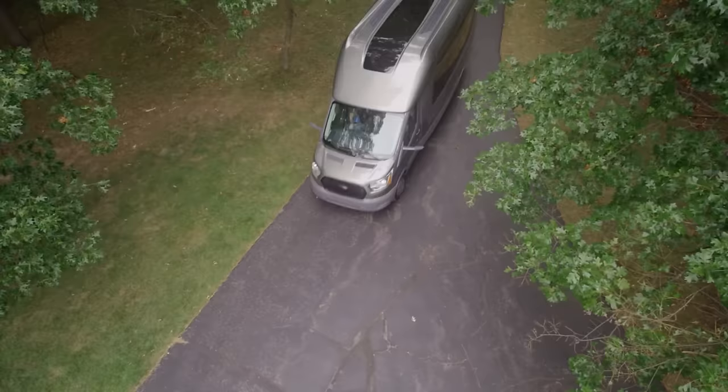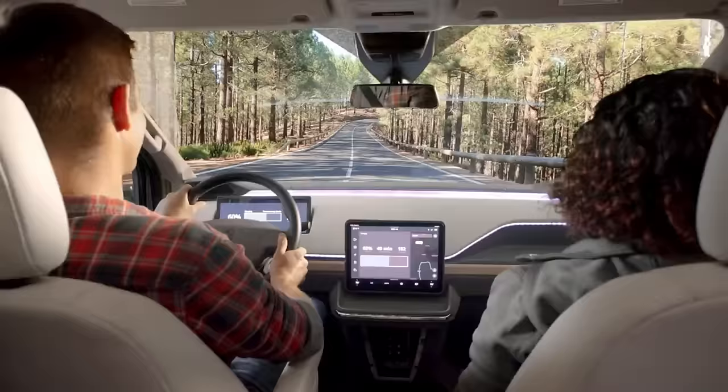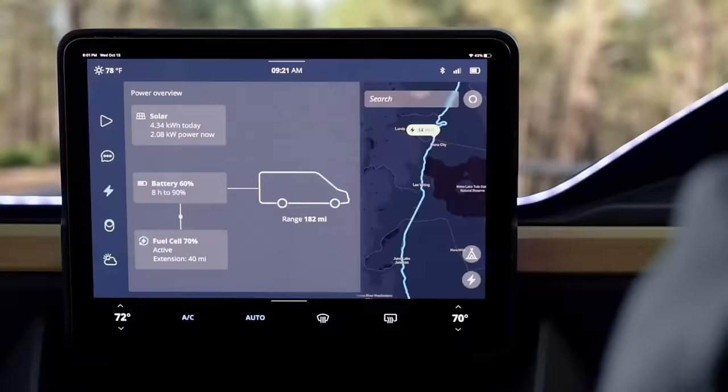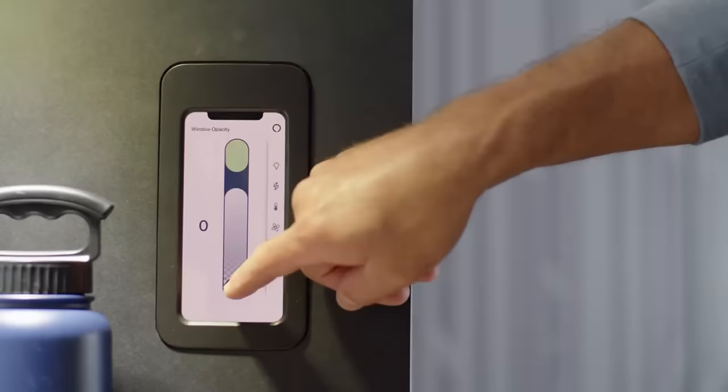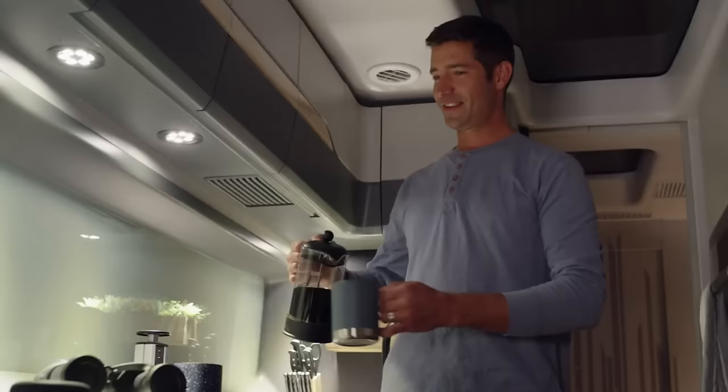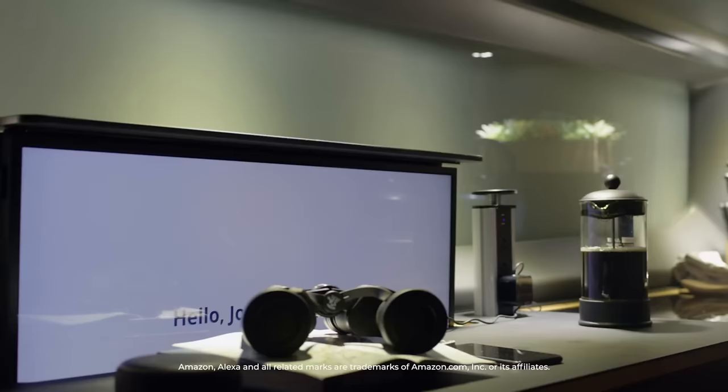Thor Vision Vehicle is a computerized home and vehicle. Its digital cockpit incorporates driving and entertainment features. Its digital house experience lets you customize lighting, temperature, and entertainment, and its digital assistant helps you plan journeys, discover charging stations, and access online services.